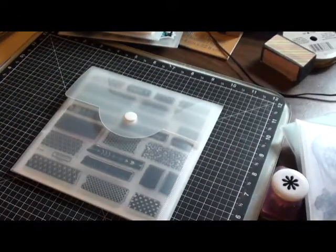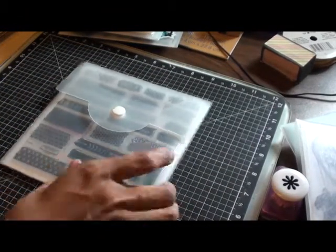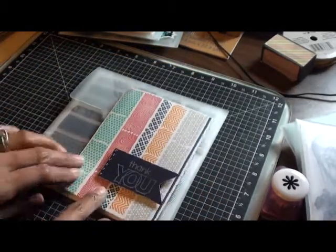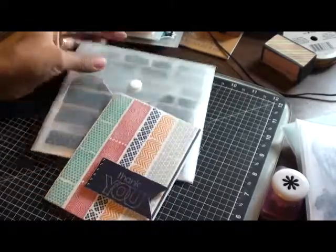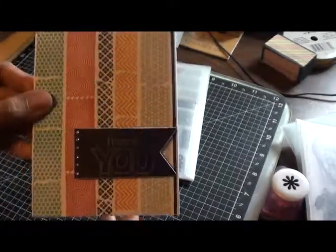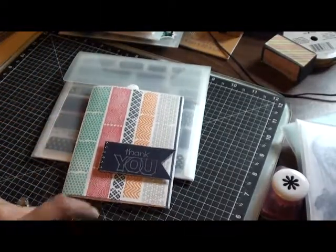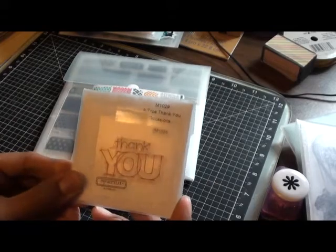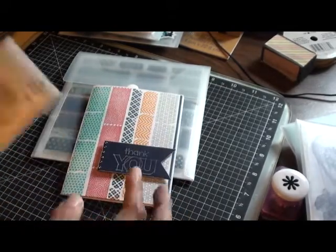And the washi tape wonder — this card I made has got a lot of interest just because of the colors, but it's just a really flat card except for where I popped up the little sentiment. It says 'thank you,' and that's using this little bitty stamp set that I love and use quite often.